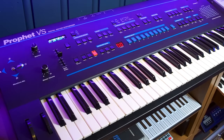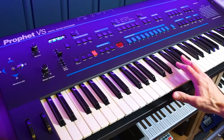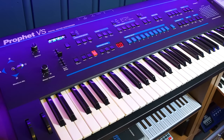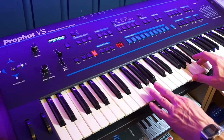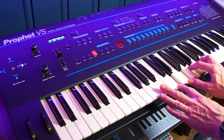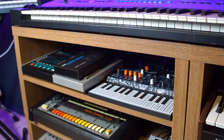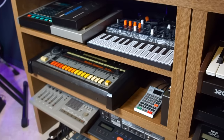And we have my refurbished Prophet VS, which is up for sale by the way, for the right price, but for now I've kept it. This is a dream synth, but it's been emulated very well by Arturia lately, so I'm not sure I'm going to keep this forever.